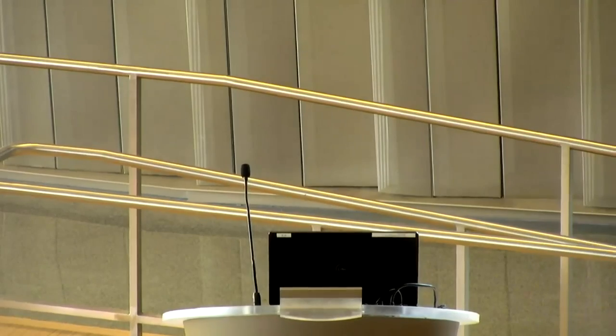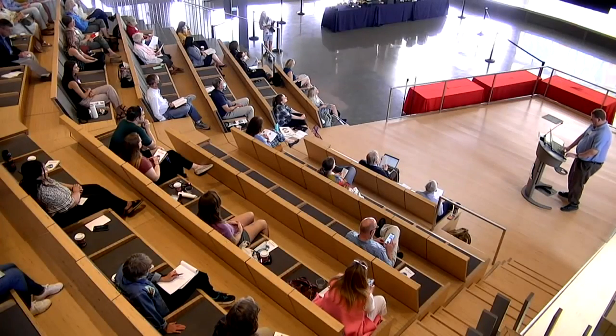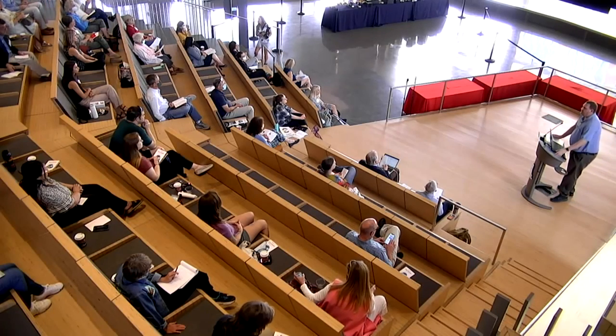Our next speaker is Kerry Cooper. He's an Assistant Professor of Food Safety and Epidemiology in the School of Animal and Comparative Biomedical Sciences. Good morning.